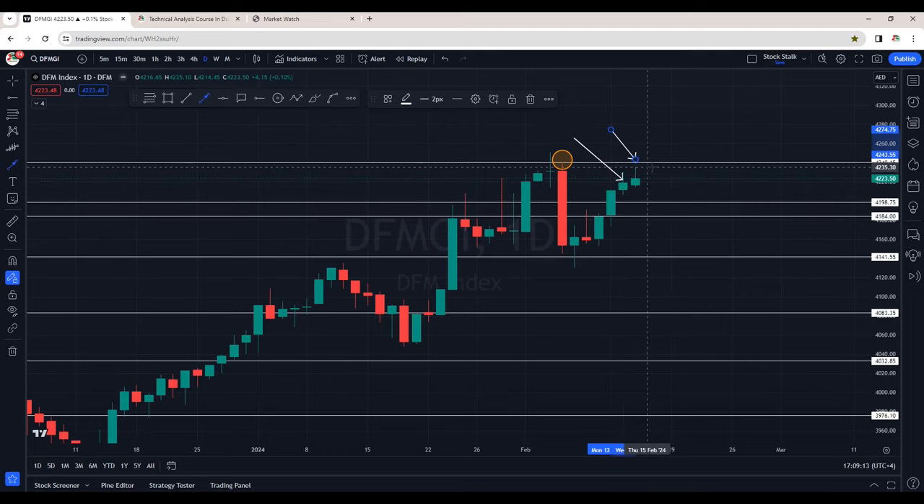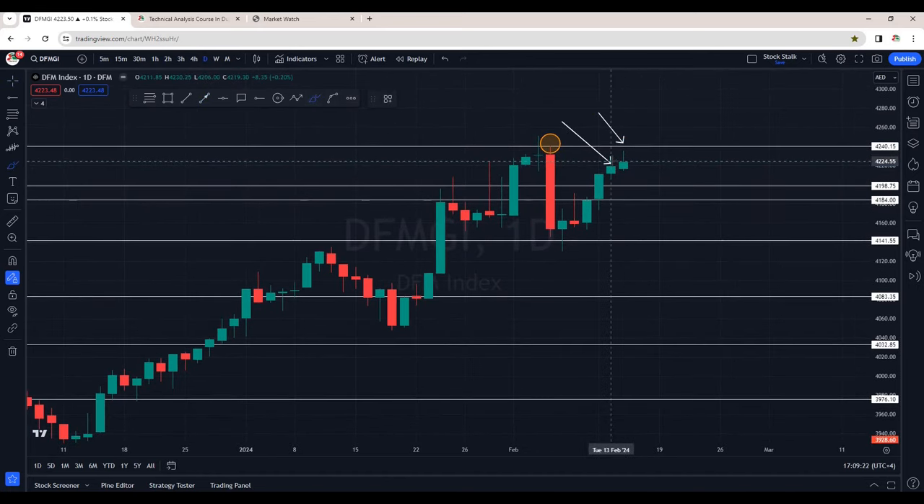Today it touched 4,235 and closing is at 4,223. We are seeing four green candles back to back. There are good chances from here we may see some correction coming in. 4,200 should act as a support.